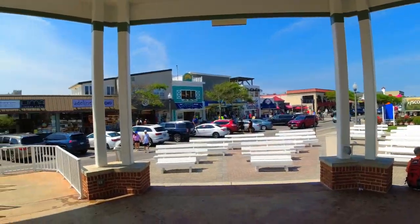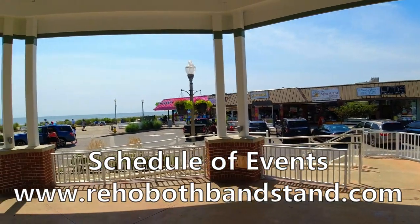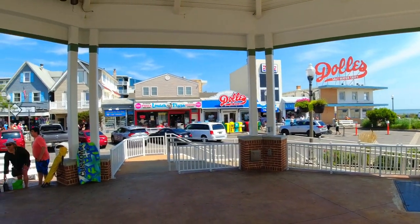Here I am at the Rehoboth Beach bandstand, where they have bands that play and activities. From this 360 view you can see it's right where the parking area is, right next to the boardwalk.